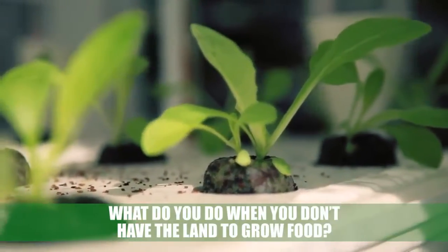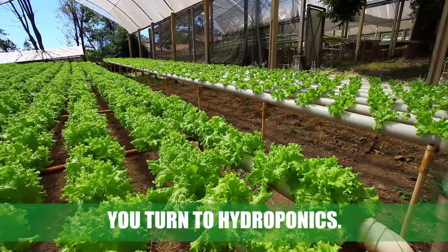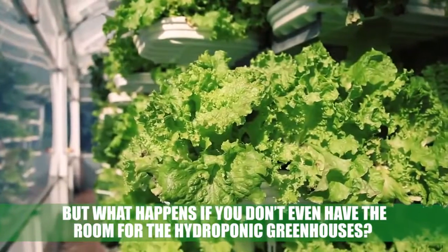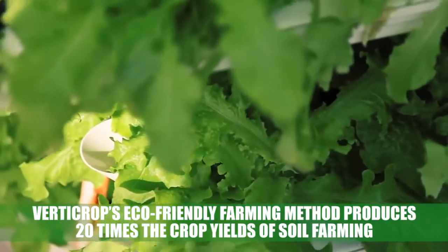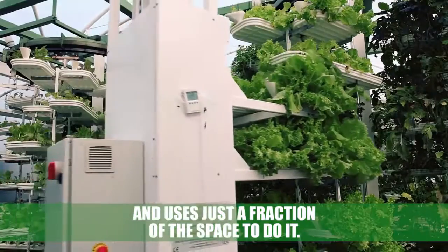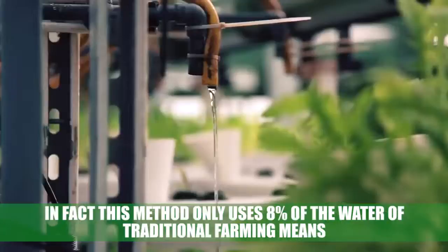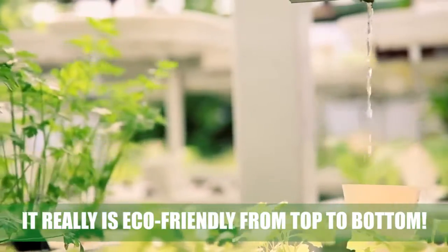Vertical farming: what do you do when you don't have the land to grow food? You turn to hydroponics — but what if you don't have the room for a hydroponic greenhouse? The answer now is vertical farming. This eco-friendly farming method produces 20 times the crop yields of soil farming and uses just a fraction of the space. In fact, this method only uses 8% of the water of traditional farming, making it truly eco-friendly from top to bottom.